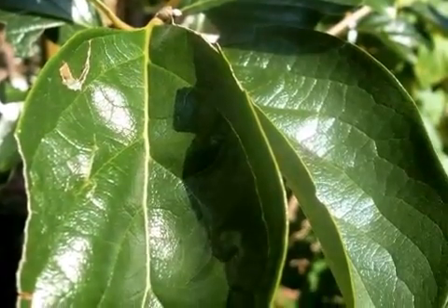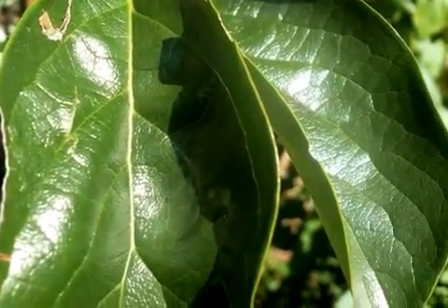Diasperos kaki, Asian persimmon. Also known as kaki in Japan, Asian or Japanese persimmons have been cultivated in Asia for centuries.